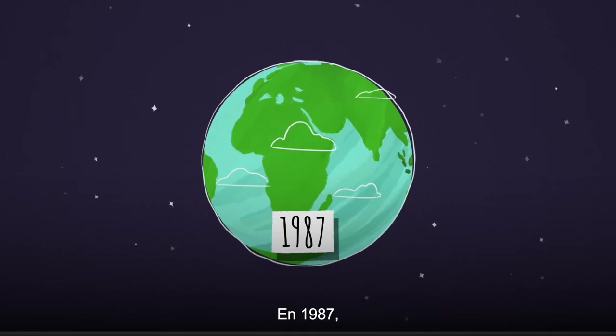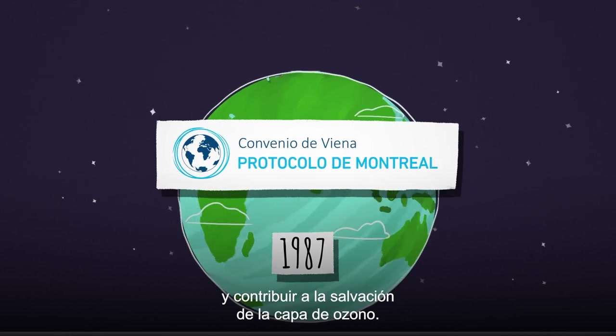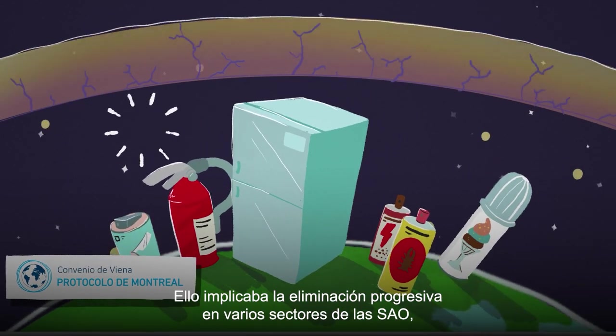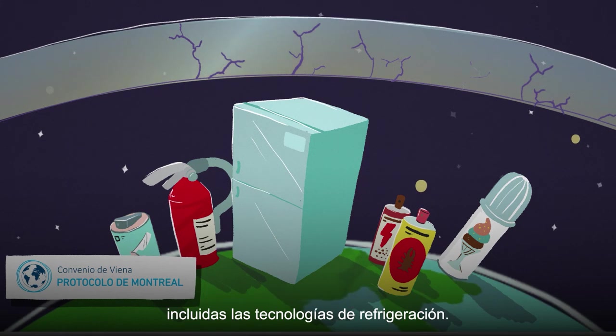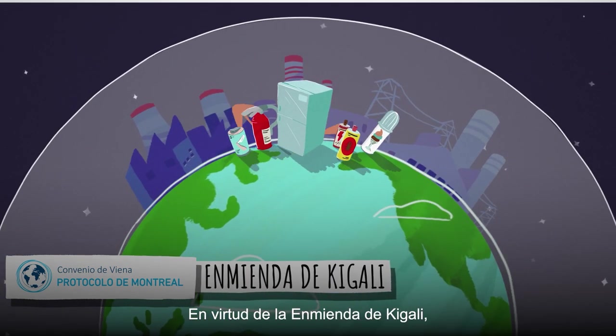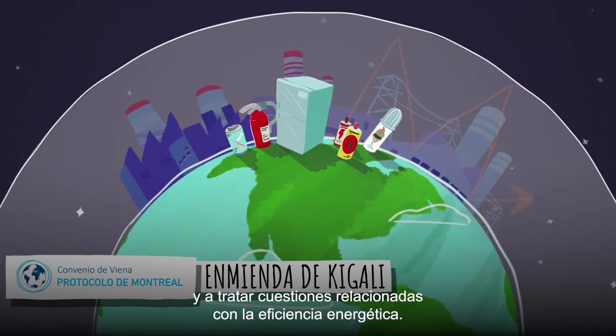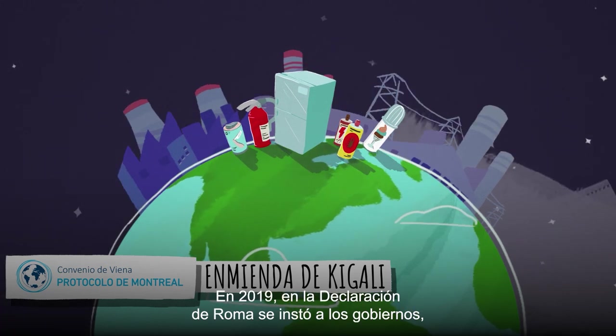In 1987, nations came together to sign the Montreal Protocol to help save the ozone layer. This involved phasing out ODSs in various sectors, including cooling technologies. Under its Kigali Amendment, nations committed to phasing down HFCs while also addressing energy efficiency issues.